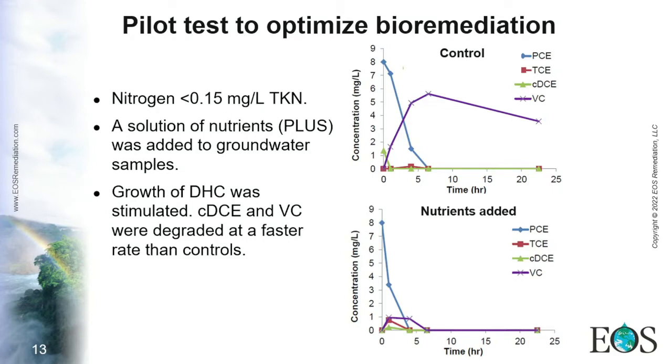A pilot test was performed where a solution of nutrients — now commercialized as PLUS — was added to groundwater samples from the site. The results showed that growth of the Dehalococcoides was stimulated, demonstrated by chlorinated compounds decreasing faster and with no stalls, compared to the control which still showed vinyl chloride accumulation.